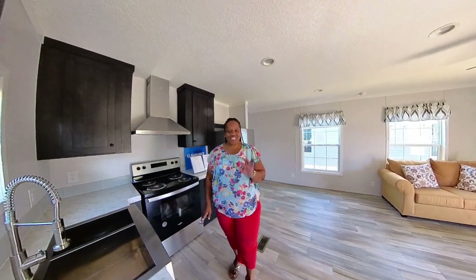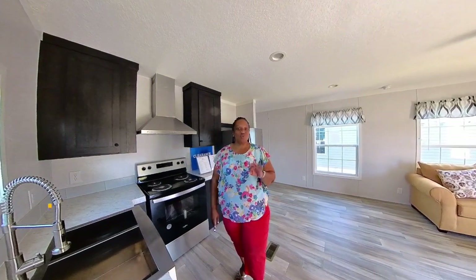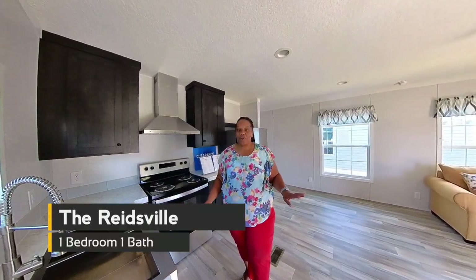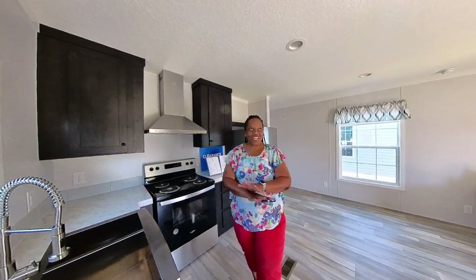Hey family, it's the Mobile Home Diva and in today's video I'm touring the Reidsville. It's a one-bedroom, one-bath Champion home out here at Factory Select Manufactured Homes. I can't wait to show it to you, so let's get into the video.